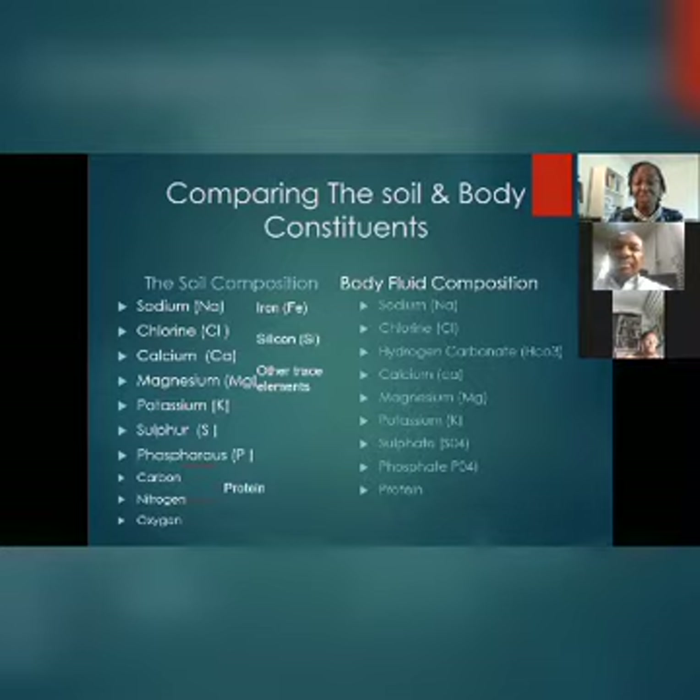The body fluid is composed of sodium, chloride, hydrogen, carbonate, calcium, magnesium, and potassium. When you burn the body and you have the dust that is left, what you have goes back to the soil.